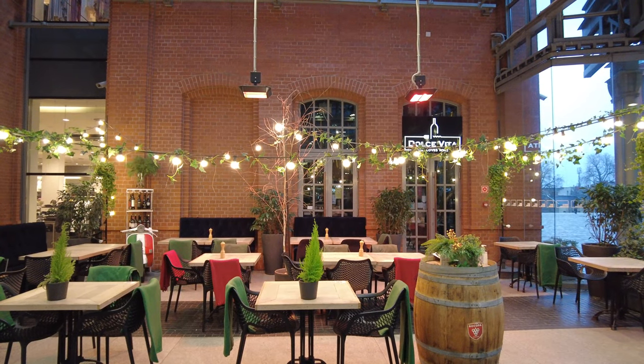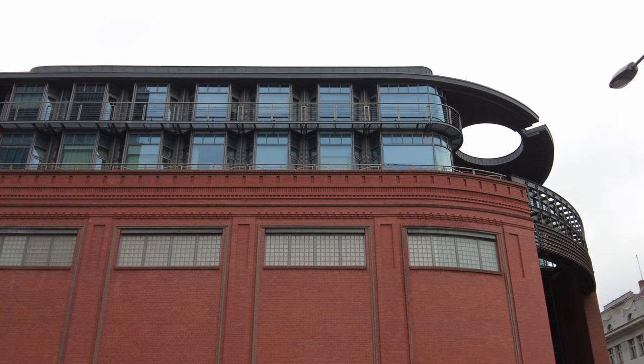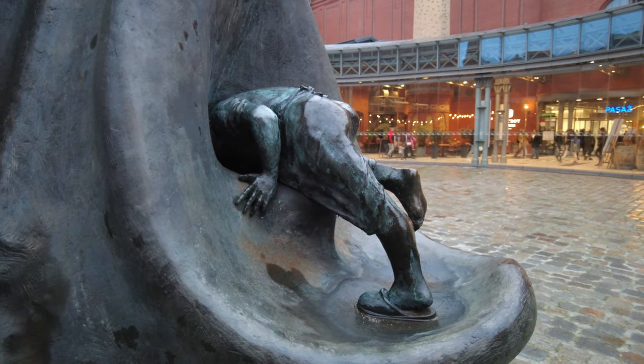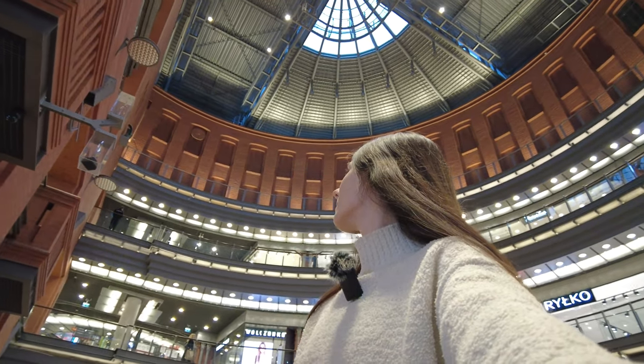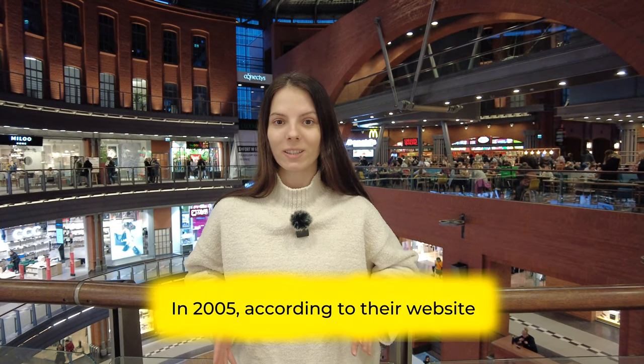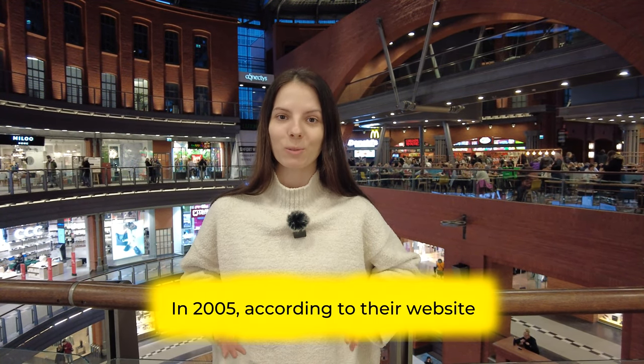Two hundred stores, dozens of restaurants, cafes, eight cinema halls, a music club, a historical park, many installations and exhibitions — all of this is located in one place in the very center of Poznan. Old Broward has collected every possible award as a shopping mall, but the most striking one is that this mall was voted the best mall in the world.